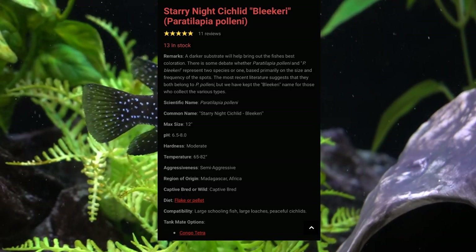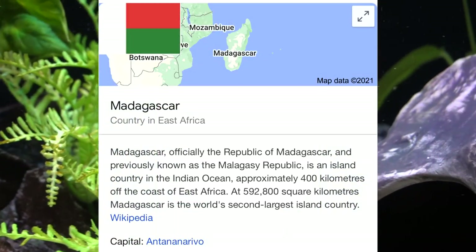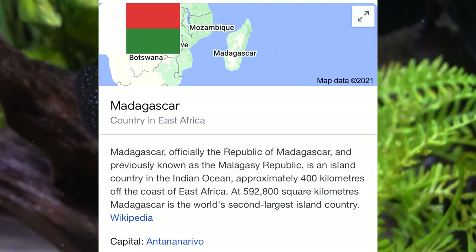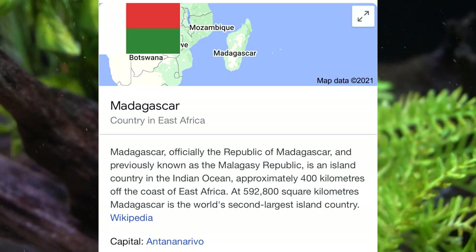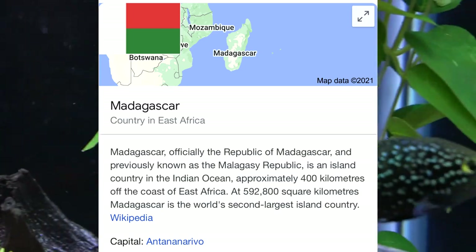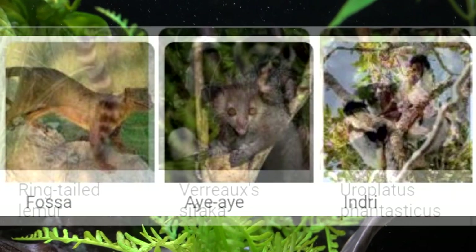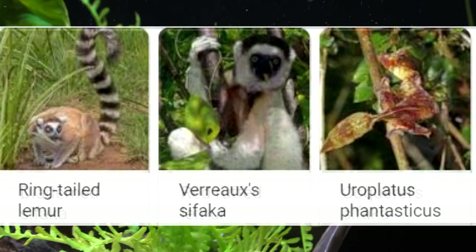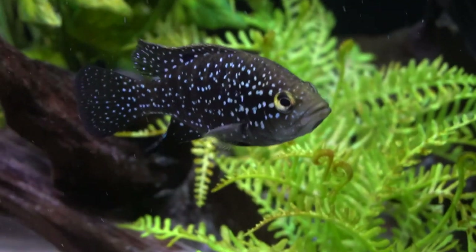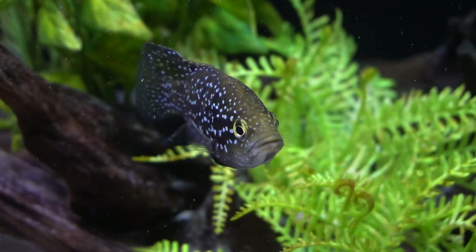His temperature and pH requirements are very similar to cichlids. He originates off the east coast of Africa from an island republic called Madagascar. Like many islands, it has a very unique combination of species that are unique to that island, and whether that applies to the local waters as well, I'm not sure, but this is certainly a very interesting and unique freshwater fish.